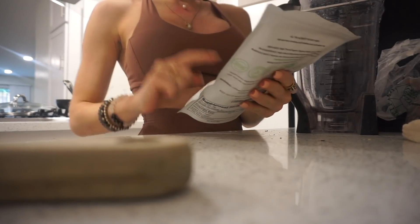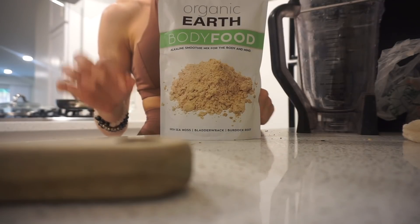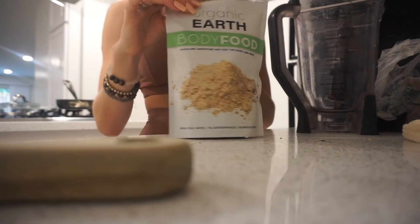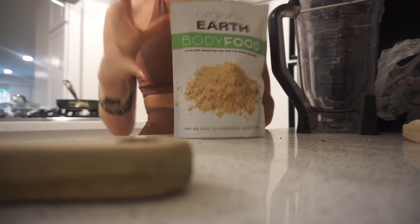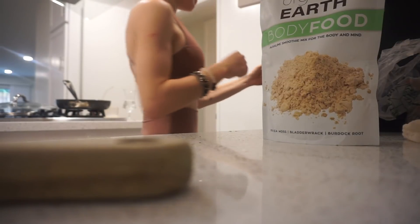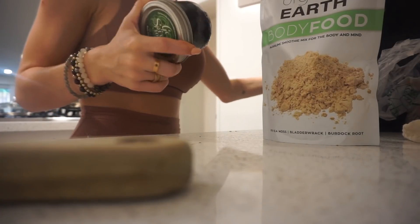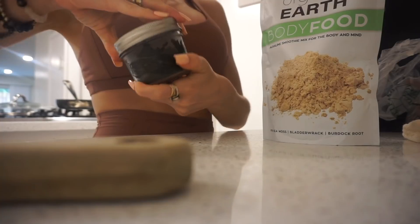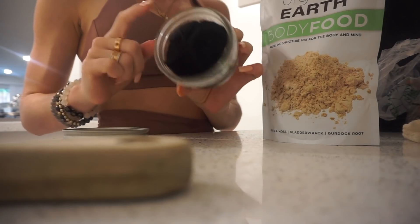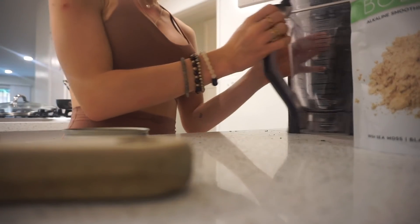I got this mix recently — it's Irish sea moss, bladderwrack, and burdock root. Irish sea moss itself has around 90 or more of the minerals you need in an entire day. I'm also adding raw spirulina. I got it last Sunday and it only lasts a week, so I literally have a few days to finish it off before it goes bad. These are additions beyond the original recipe for anyone who already has the guide.